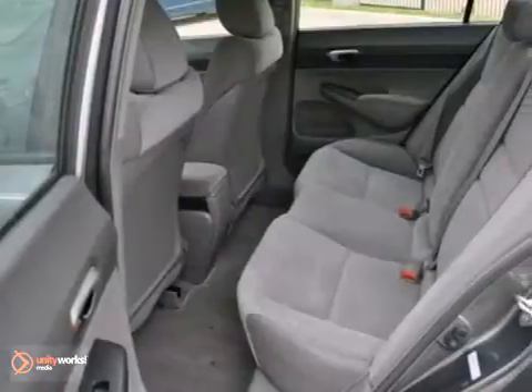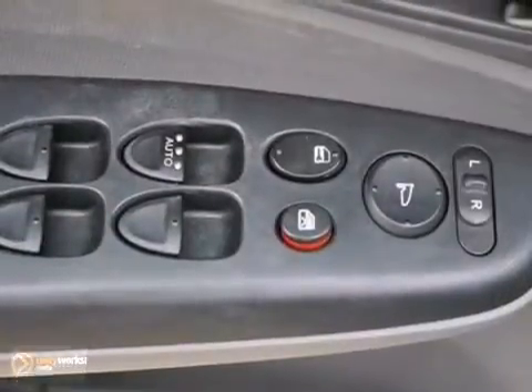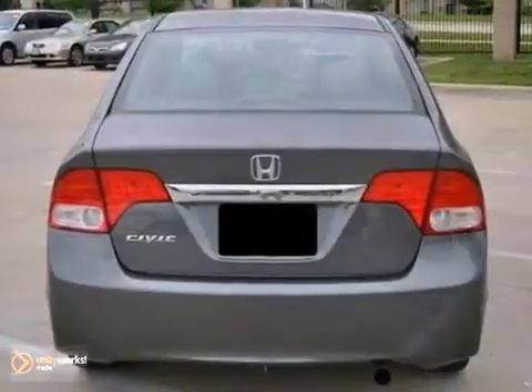It features a CD player, an audio input jack, and keyless entry. It also features cruise control and multiple airbags.